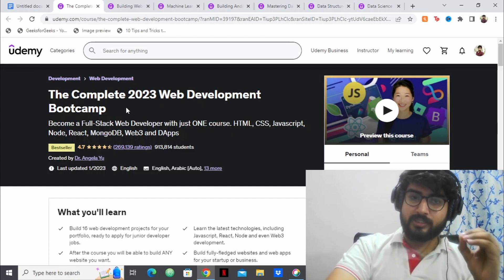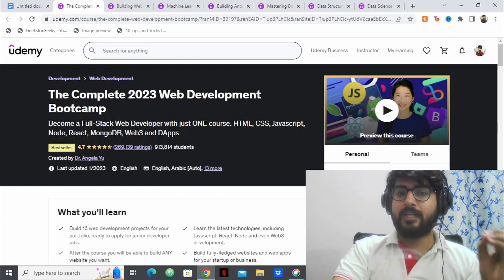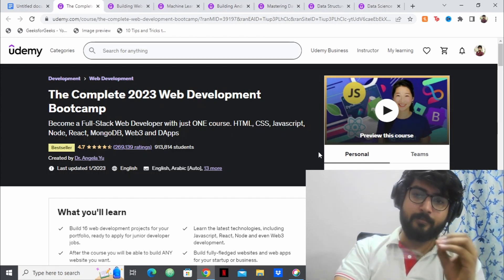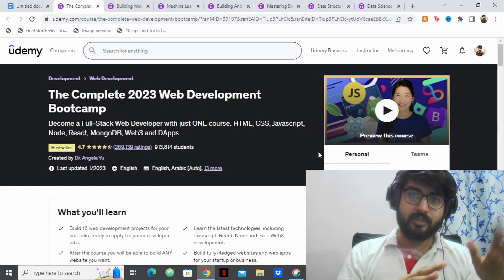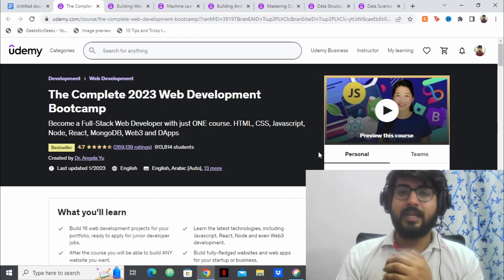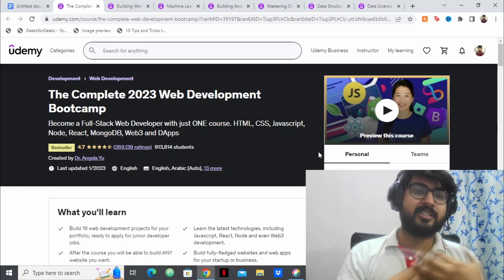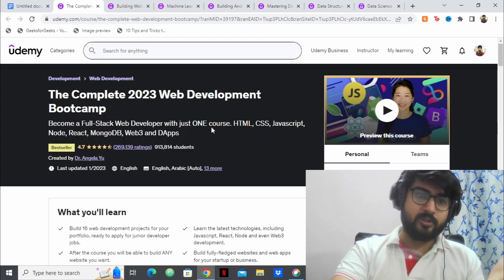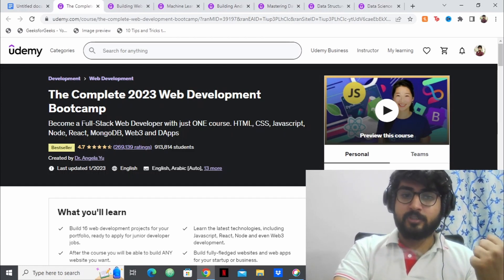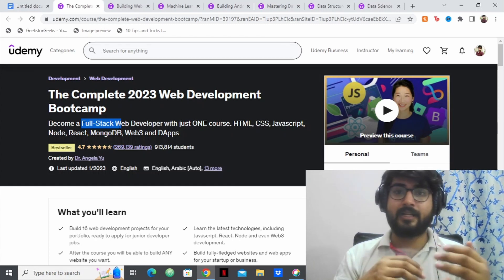One of the best courses from this list is The Complete 2023 Web Development Bootcamp by Angela Yu. Angela Yu is one of Udemy's top instructors and a lot of people, including me, love her teaching style — the way she teaches and engages you within the topics. This is a full stack web development course, so you'll be learning not only the front end but the back end as well.